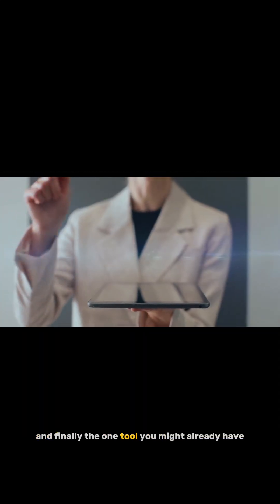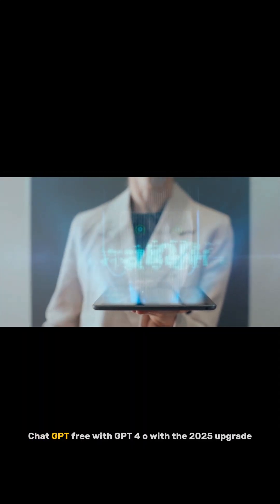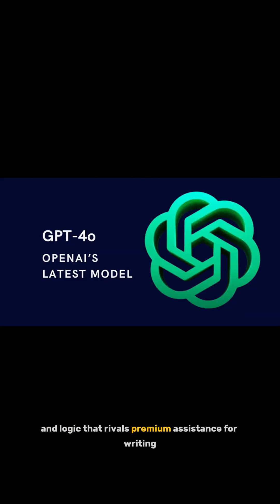And finally, the one tool you might already have: ChatGPT free with GPT-4o. With the 2025 upgrade, free users now get multimodal input, lightning-fast replies, and logic that rivals premium assistants. For writing, planning, learning, even coding —